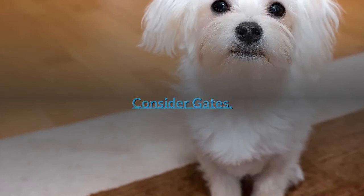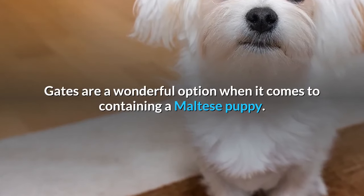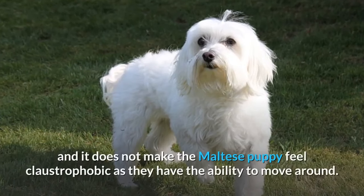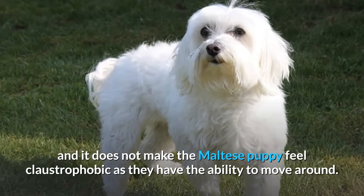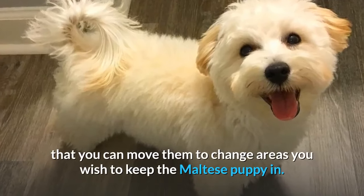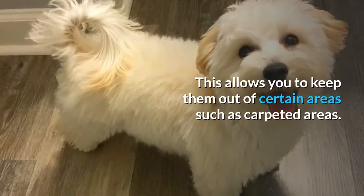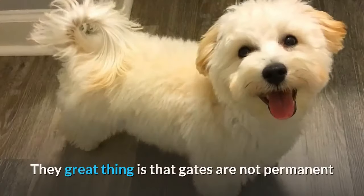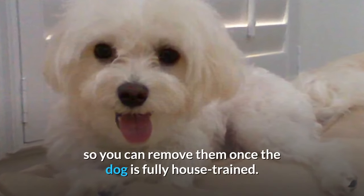Consider gates. Gates are a wonderful option when it comes to containing a Maltese puppy. They allow you the freedom to gate off an area of your choosing and do not make the puppy feel claustrophobic, as they have the ability to move around. Another benefit is that you can move the gates to change the area you wish to keep the Maltese puppy in, keeping them out of certain areas such as carpeted areas. Gates are not permanent, so you can remove them once the dog is fully house trained.